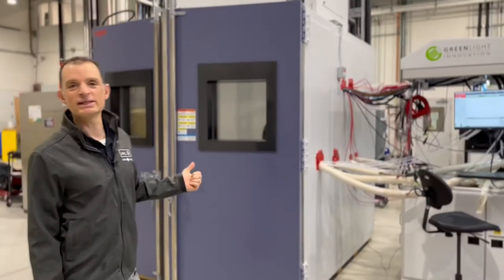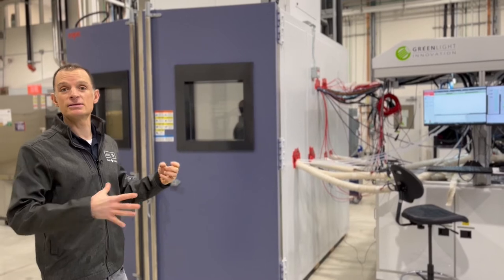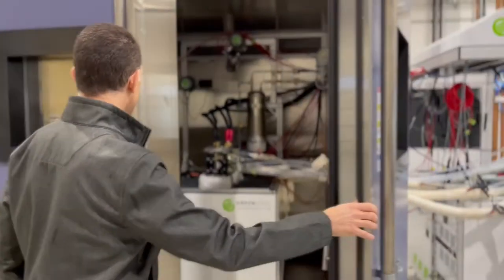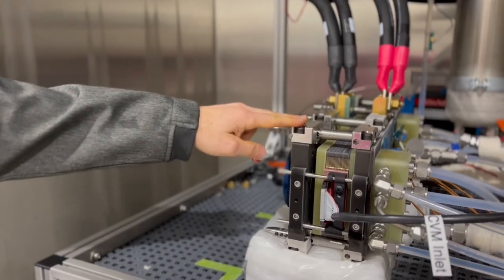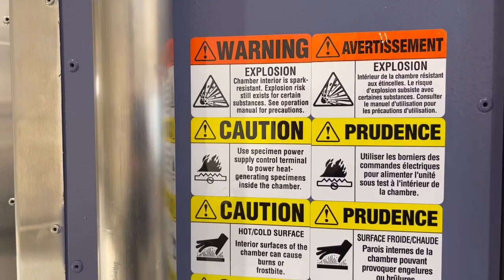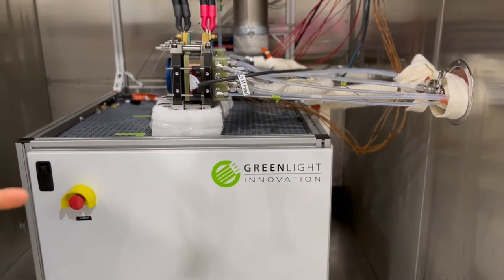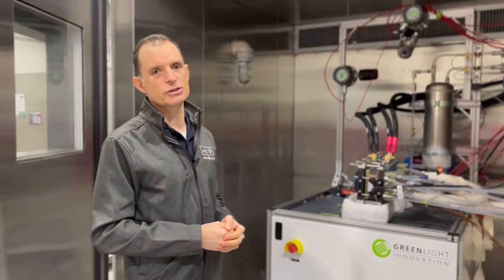It's really important when testing fuel cells to understand how they operate in sub-freezing conditions. Let's have a look inside. We'll cool this down as low as minus 35 degrees Celsius, and then run the stack as it warms up to a standard operating temperature of 70 degrees Celsius or so.